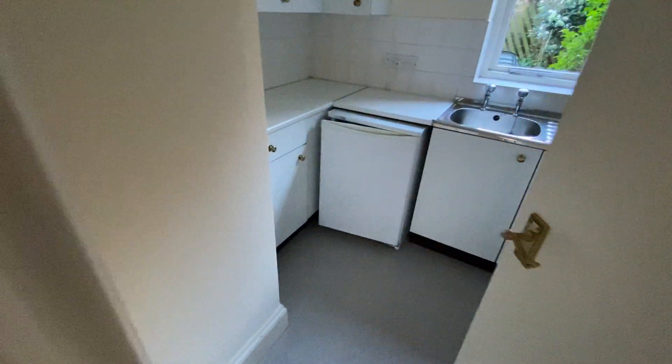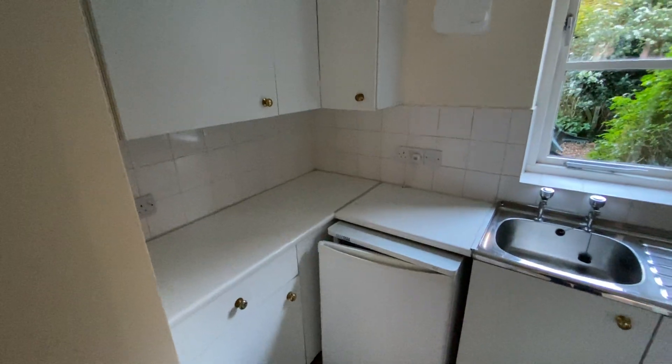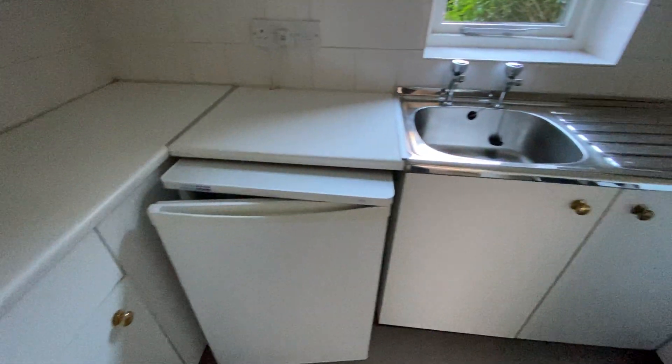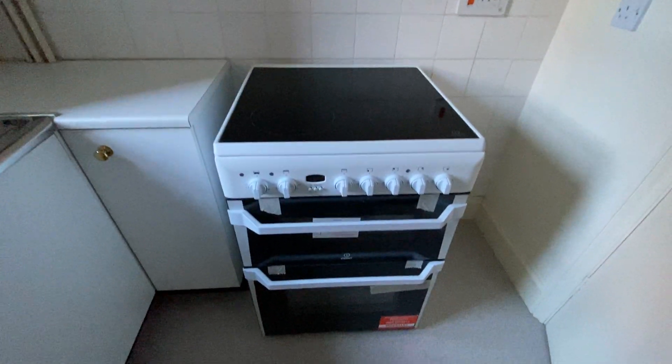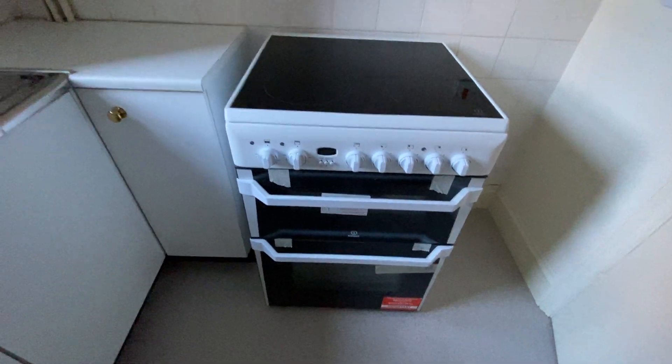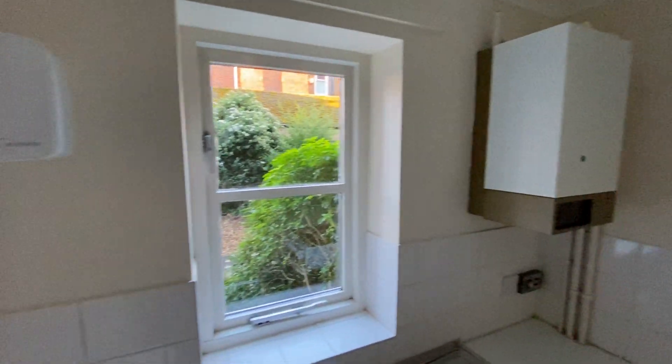And now the kitchen, which has fitted units, sink, fridge, freestanding oven, and the gas-wired central heating boiler.